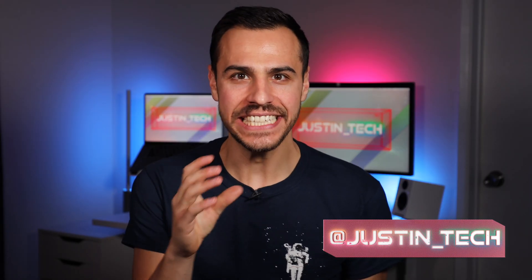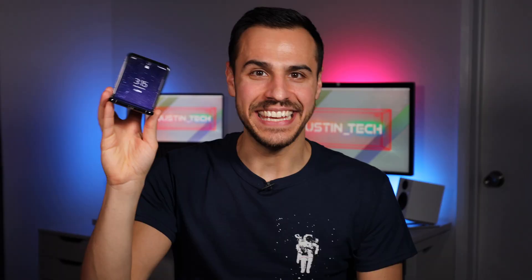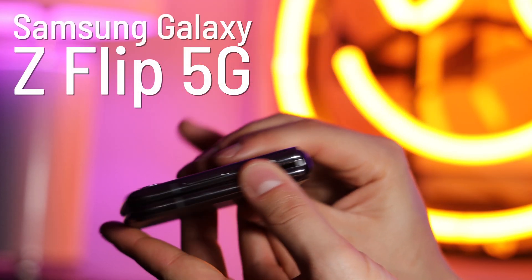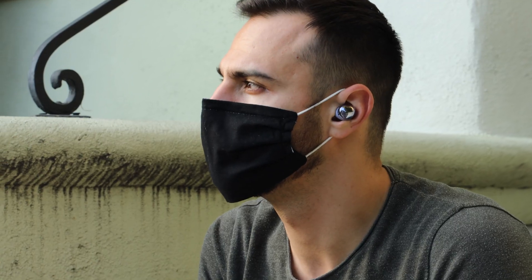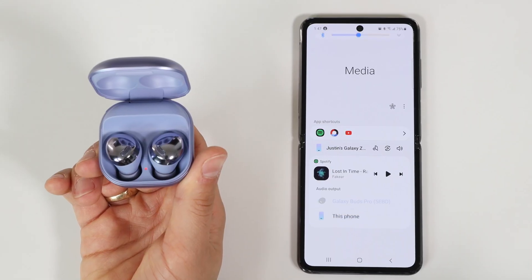I did the thing — I switched from iPhone to Android. Maybe not forever, but I did it for a month. I got the Galaxy Z Flip 5G. I bought it used because it's $1,500 new. I got it because I was reviewing the Galaxy Buds Pro and I wanted to show off all of the features, and to do that I needed an Android phone, so I got one of the coolest ones.